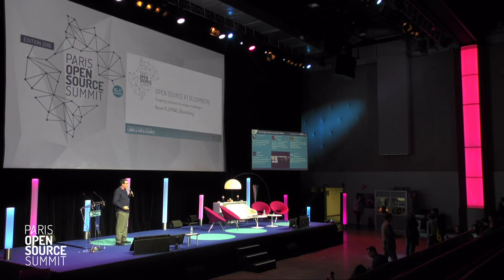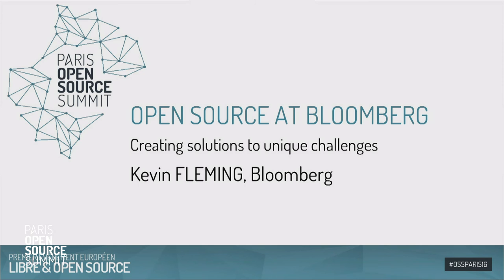I'm Kevin Fleming, I work at Bloomberg in New York City. I'm going to spend a few minutes teaching you a little bit about who Bloomberg is and what we do, how that affects the tools that we use to accomplish those things, and then of course how that means we use and contribute back to open source software.